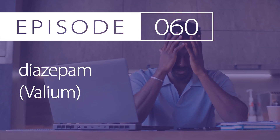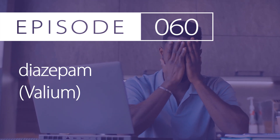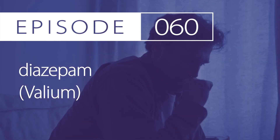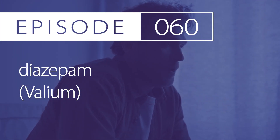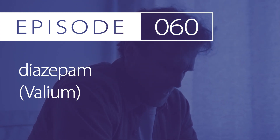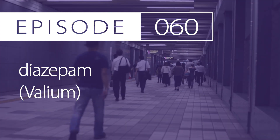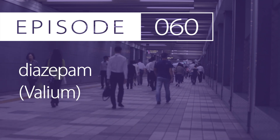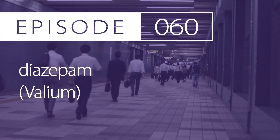Side effects. Some common side effects are drowsiness, ataxia, confusion, depression, rash, irritability, tremor, libido changes, and others. Some serious side effects are suicidality, bradycardia, syncope, seizures, dependency, respiratory depression, as well as others.